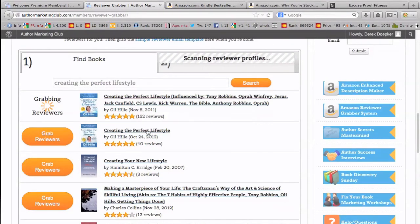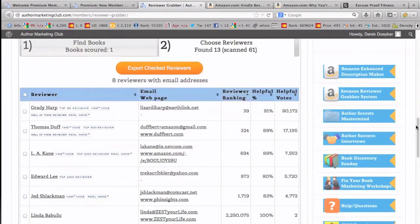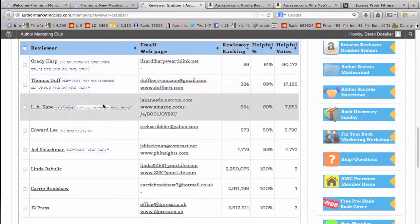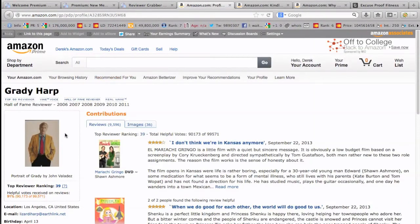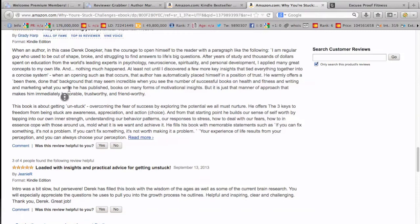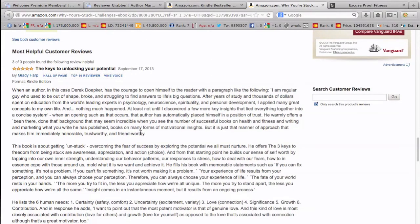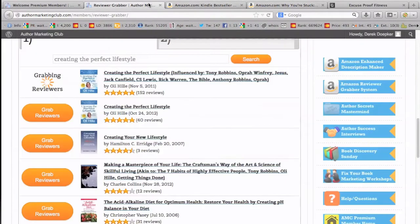What it does is pull up the people — the top reviewers — their email address and contact information. It even has a sample email you can send to them. I emailed a guy at nighttime and within maybe 10 minutes had a response, and the next day I had a great, genuine review written for my book. This was a top 50 reviewer on all of Amazon who wrote an amazing review, all just by using this tool.